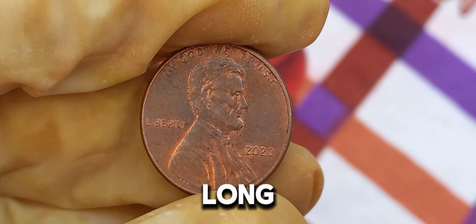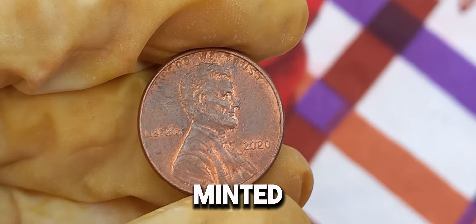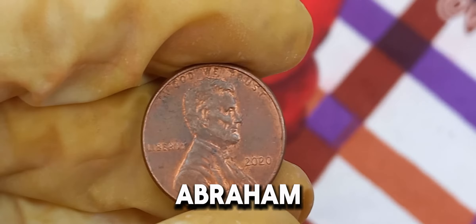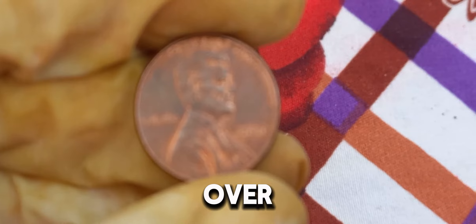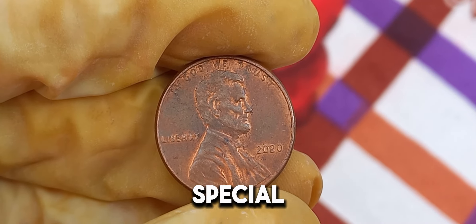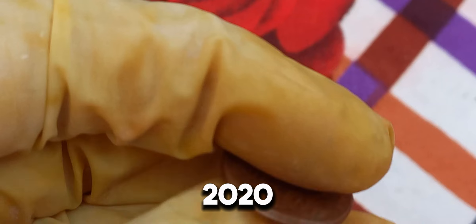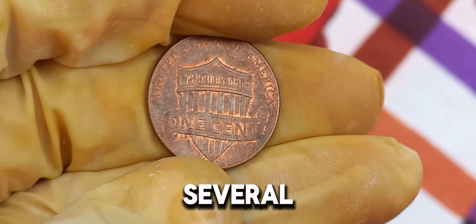The Lincoln penny has a long and storied history, first minted in 1909 to commemorate the 100th anniversary of Abraham Lincoln's birth. Over the years, various editions and special issues have captured the attention of collectors. But the 2020 penny stands out for several reasons.